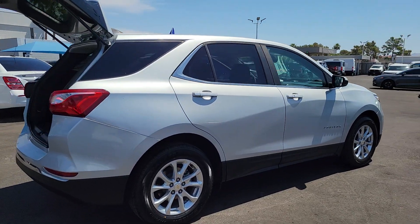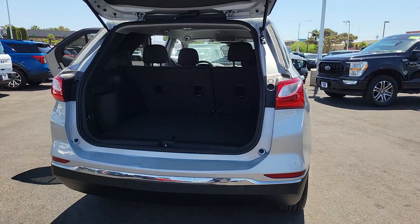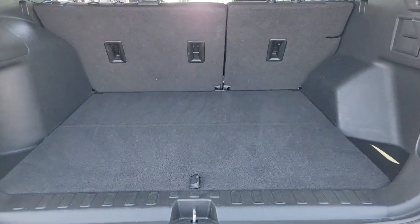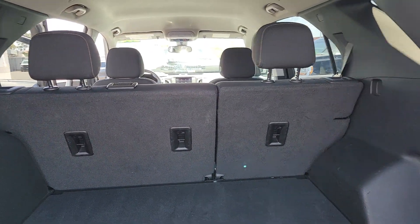Whether you're on a family road trip or doing the daily drive, the Equinox is your go-to vehicle. It's the elegant solution that blends advanced safety technology, passenger comfort, and SUV functionality. The following are some of this vehicle's highlighted options.